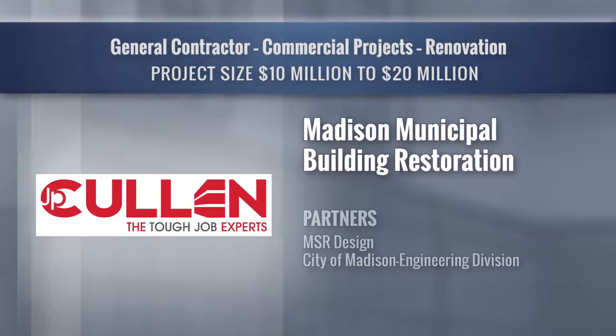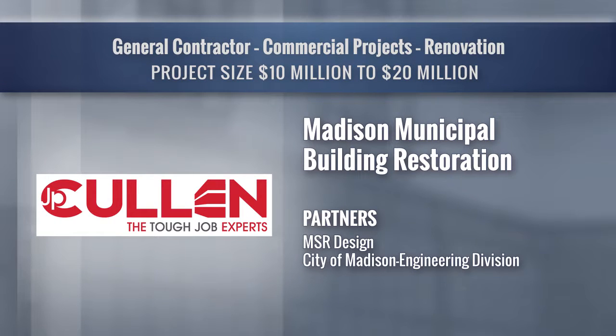J.P. Cullen would like to thank the City of Madison, along with its partner contractors, project team, and skilled craft workers for making this project a success.